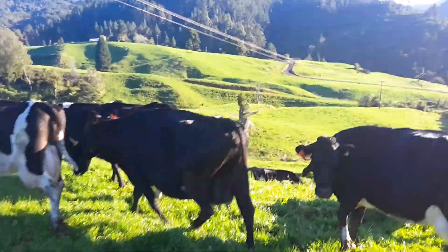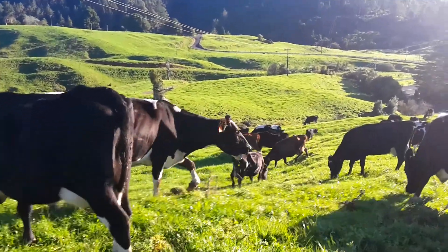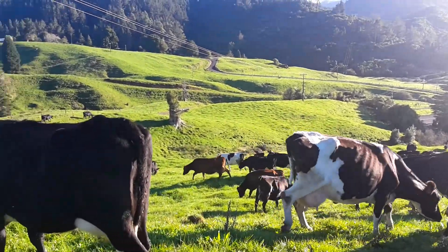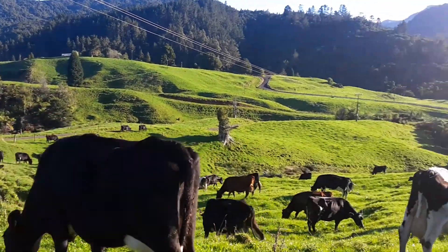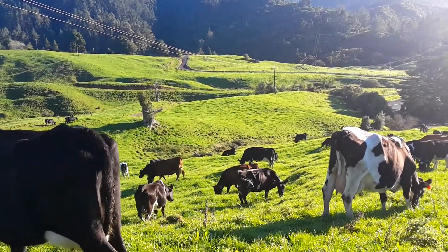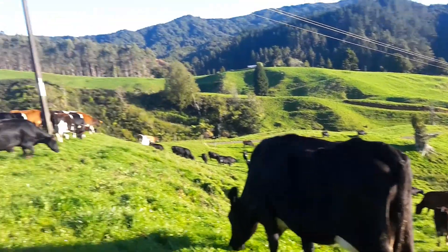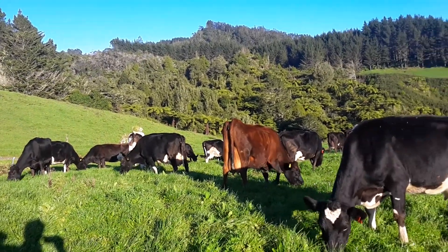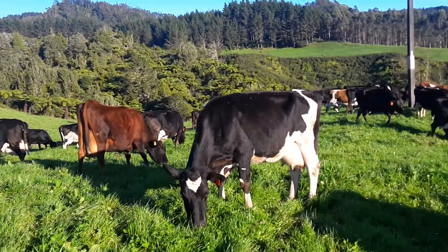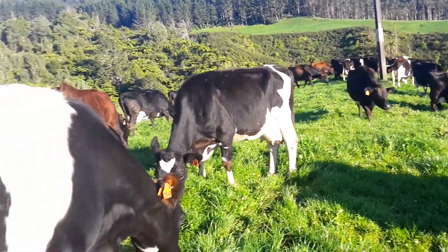They've got quite a good sized break today, goes all the way down the bottom there. There's the race there, so it's a bit of a triangle here. I've got Nick's paddock on the other side of the race — that's been split in half too, so they'll get these two paddocks split in half over four days.